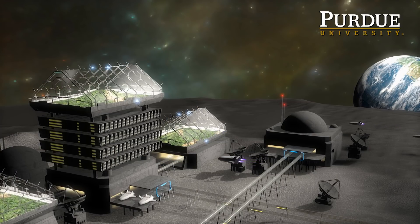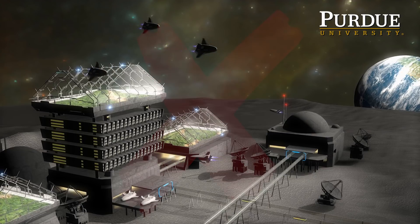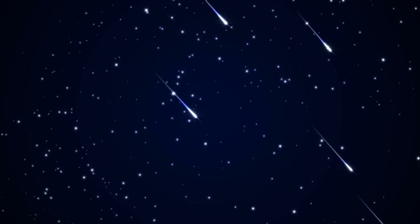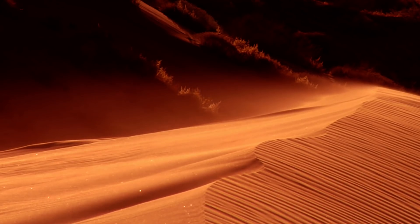Extraterrestrial habitat pictures that you see in magazines or on television don't look as realistic as they need to be. The biggest issue is the hazards that these habitats are going to have to deal with — things like meteoroids, marsquakes, sandstorms, and radiation.